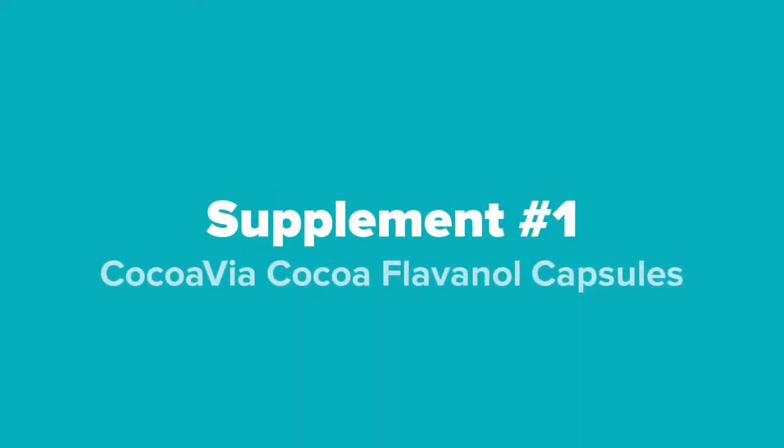And last but not least, at number 1 on our list, we've got the Cocovia Coco Flavanol Capsules.